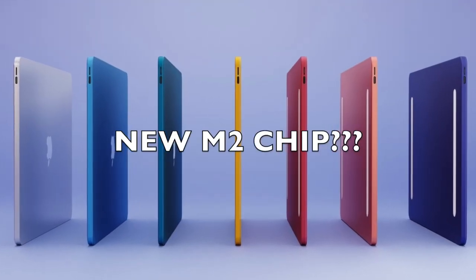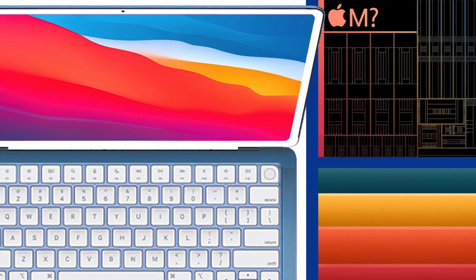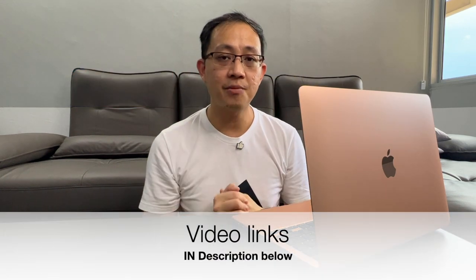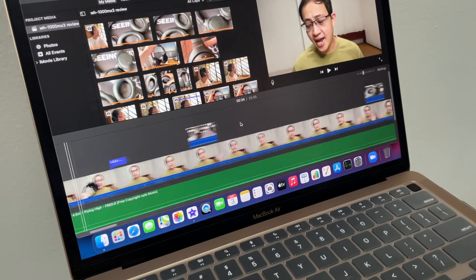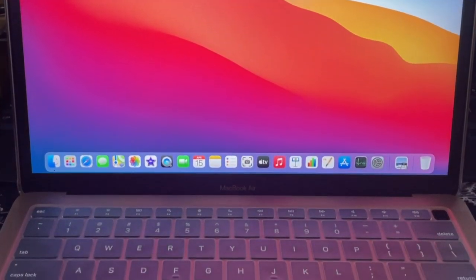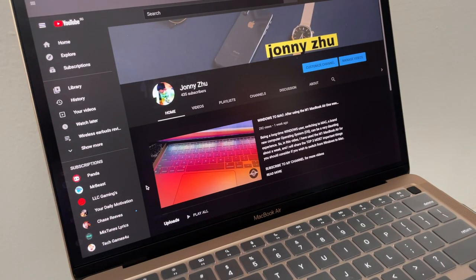There are actually rumors right now about the new M2 MacBook Air, and in the past few months I've done quite a number of videos documenting my switch from Windows to Mac. But seriously, this particular base model M1 MacBook Air has not only changed the way I feel about Apple computers, but it has also completely changed the way I work on a daily basis. In short, this is the best computer I've ever used — shocking, especially considering I was a long-time Windows user. Welcome to my long-term review of this base model M1 MacBook Air after using it for almost one year, and why I think you should get one.